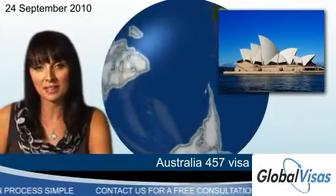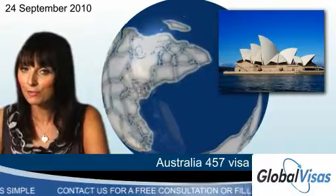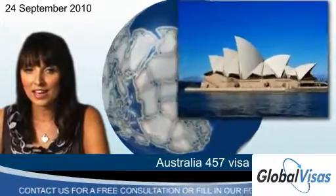And to check your eligibility, take our free test and before you know it, you could be living and working in Australia.